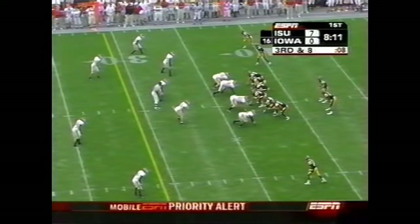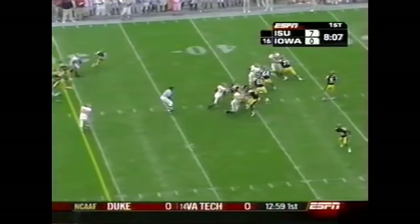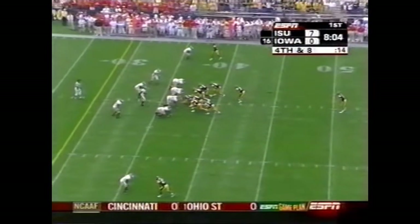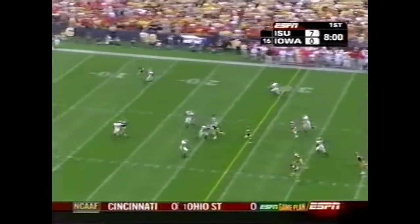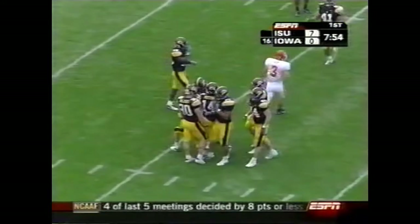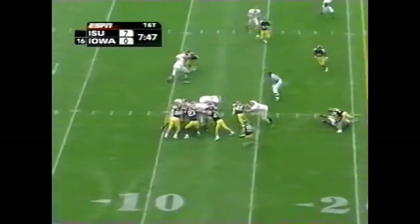Champ Davis now in the backfield in lieu of Albert Young. Andy Fenstermaker in for the punt. He's been really good at pinning opponents inside the 20, and he does it again after a nice punt.